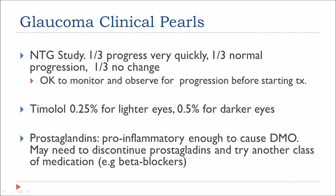Prostaglandins are pro-inflammatory and may cause diabetic macular edema. Therefore you may need to discontinue prostaglandins and try another class of medication, for example beta blockers.